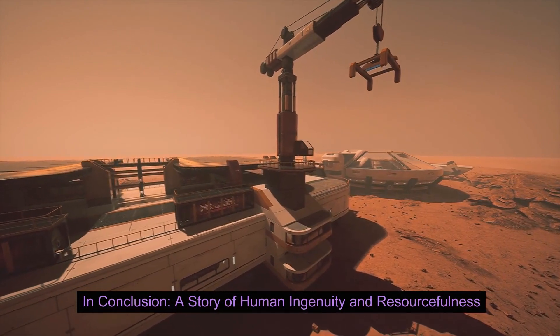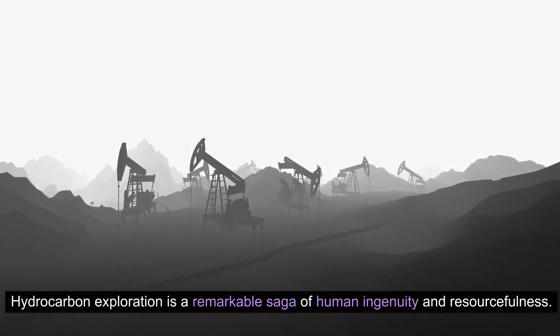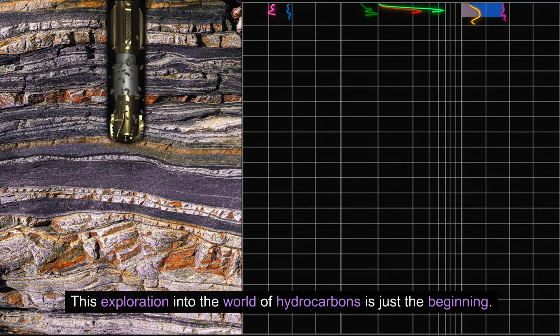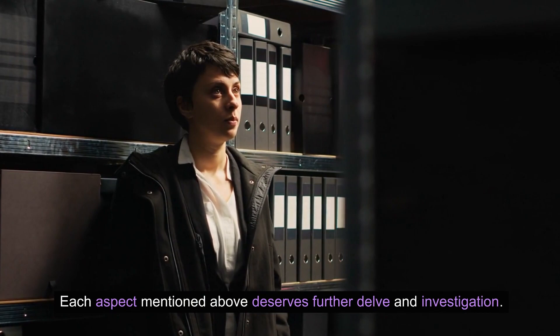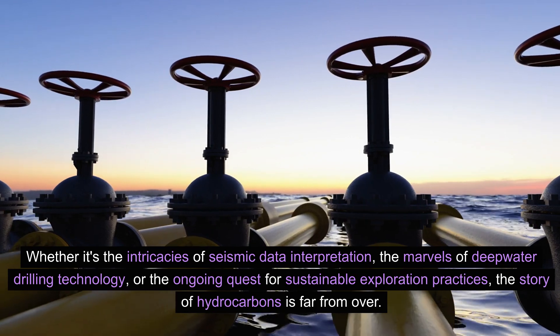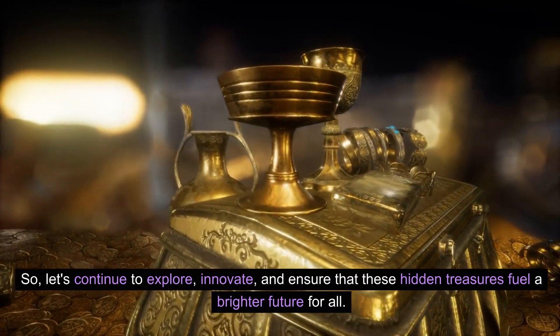In conclusion, hydrocarbon exploration is a remarkable saga of human ingenuity and resourcefulness. It's a journey that transcends continents, pushes technological boundaries, and shapes the world we live in. As we delve deeper into the Earth's secrets, let's remember the responsibility we hold to explore and produce these resources sustainably, leaving a legacy of progress for generations to come. This exploration into the world of hydrocarbons is just the beginning — whether it's the intricacies of seismic data interpretation, the marvels of deepwater drilling technology, or the ongoing quest for sustainable exploration practices, the story of hydrocarbons is far from over. So let's continue to explore, innovate, and ensure that these hidden treasures fuel a brighter future for all.